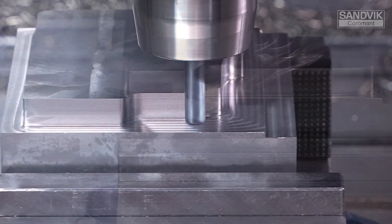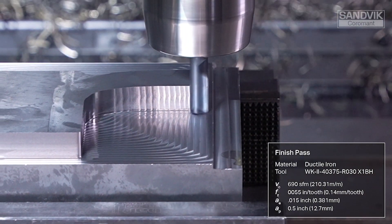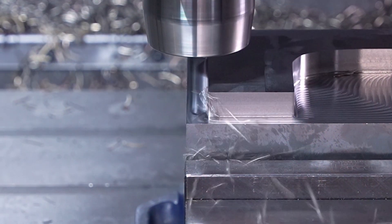We also have CoroMill Plura when it comes to end milling. If you're looking for optimization and you have long runs of the same part or the same material, CoroMill Plura is going to be your best bet. If you're running short batches of different materials or different parts, CoroMill Dura is going to be the way to go — it's going to have that versatility to perform in any type of application while giving close to optimized results.